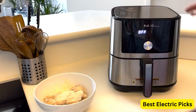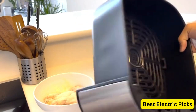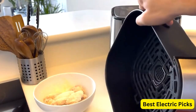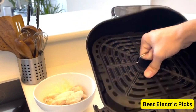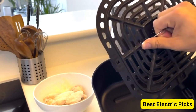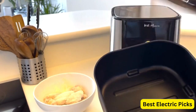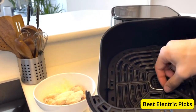With the accompanying app, you have access to over 100 recipes, providing you with a wide range of meal options. The app is a convenient tool for finding new recipes and trying out different cooking techniques. The Air Fryer Oven comes with a single basket, offering a generous 6-quart capacity. This allows you to cook large batches of food, perfect for families or gatherings.